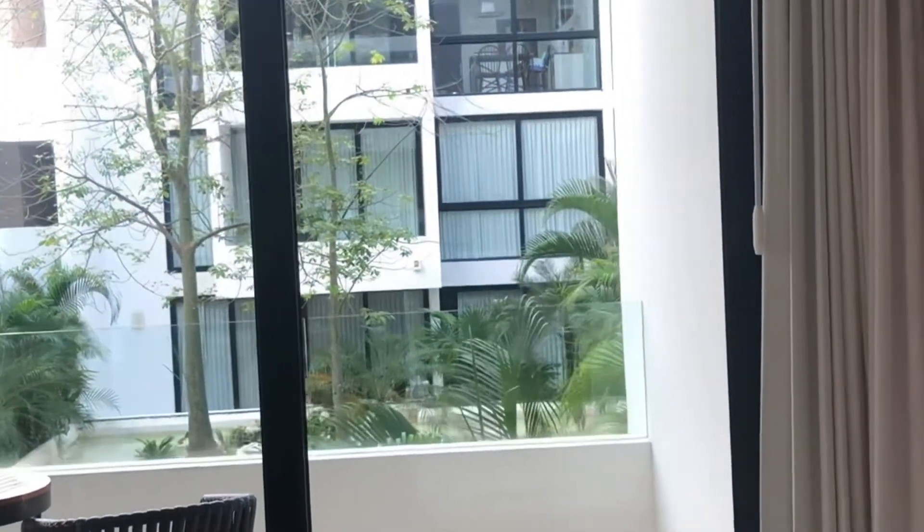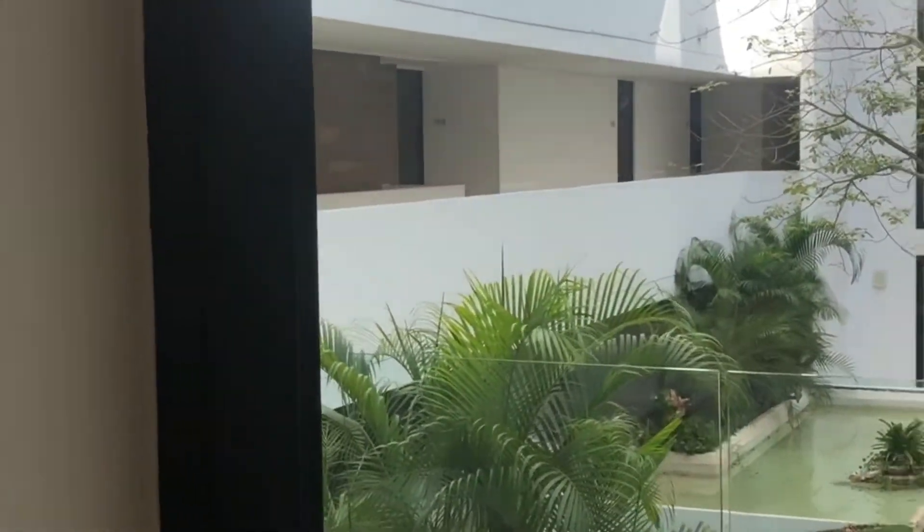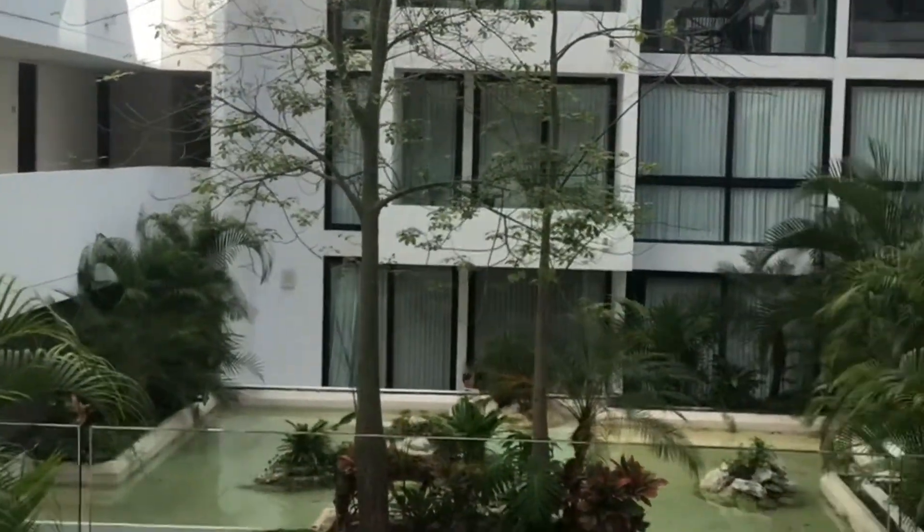It has a lovely little patio with a view of the garden — a lovely little patio where I can sit and have my coffee in the morning, a nice little garden view here. So this is the Airbnb; I will drop the link so that you can take a look at it for yourself if you're ever in this part of the world. Thanks for watching.